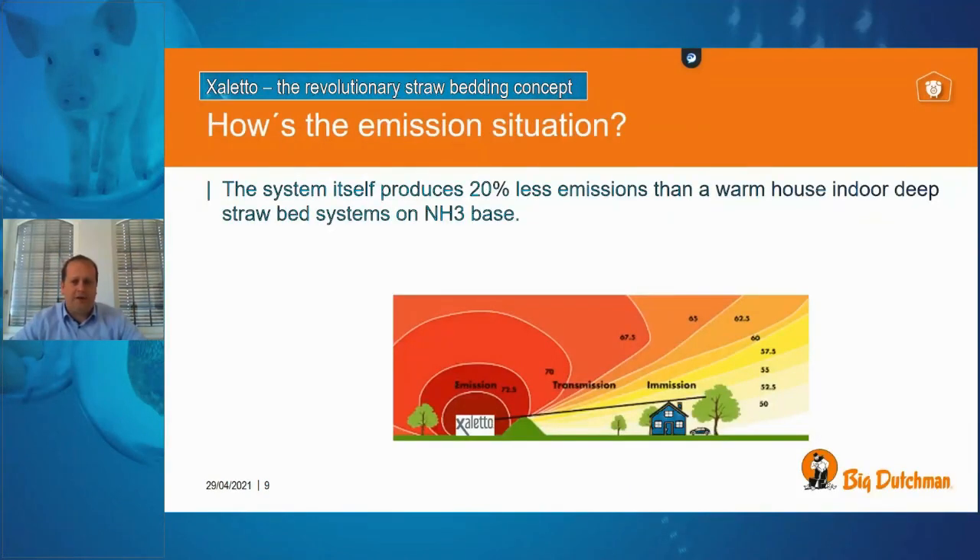Regarding emissions: these are calculated differently across the EU. From our German measurements and official data from institutes, we produce about 20% less NH3 ammonia compared to other indoor straw systems in a warm temperature barn. This is important — you will not damage your farming situation with bad ammonia pollution by using the Xaletto system.